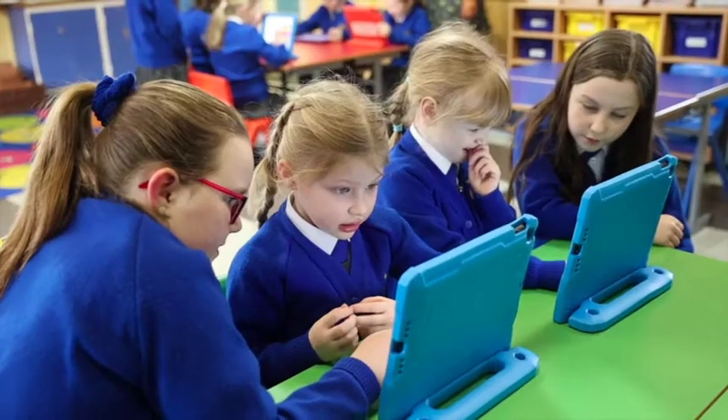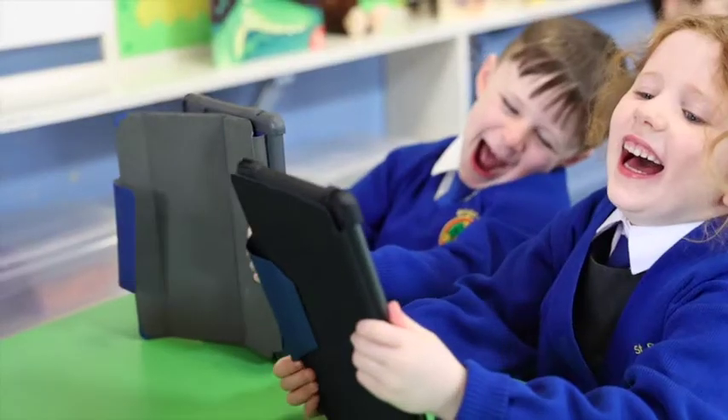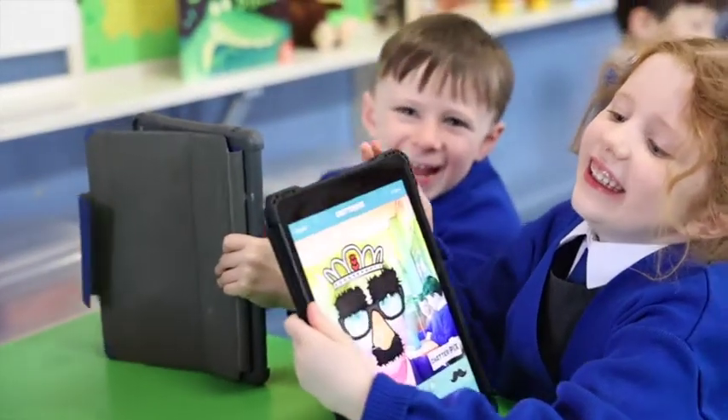In our school the digital leaders are called the TechnoTurtles and we have a very important job. We help Ms Cunningham look after the ICT equipment, support our teachers in the classroom, and we are also digital buddies to the foundation stage and key stage one children.